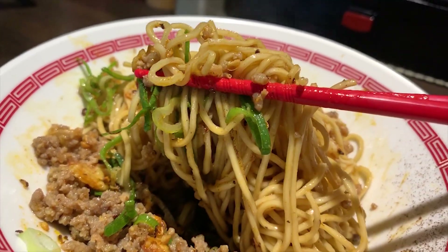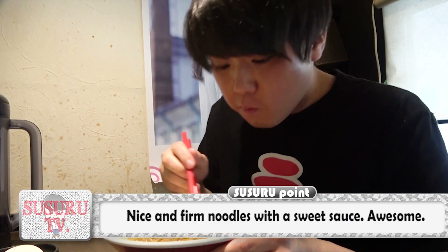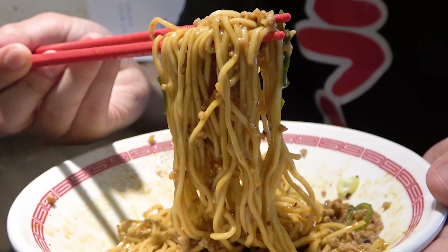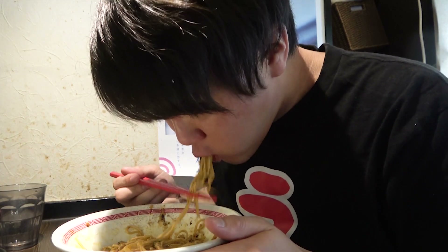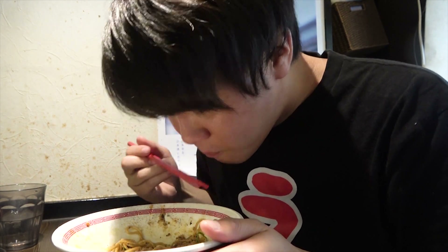Interesting! It looks really spicy, but the actual flavor you first get is a kind of rich sweetness. And because of that, unlike other orthodox tantanmen noodles, you get to savor the actual flavor. But it is a bit spicy, at a stress-free level. The slightly fine noodles have just enough firmness that they mingle incredibly well with the minced meat and the sauce.